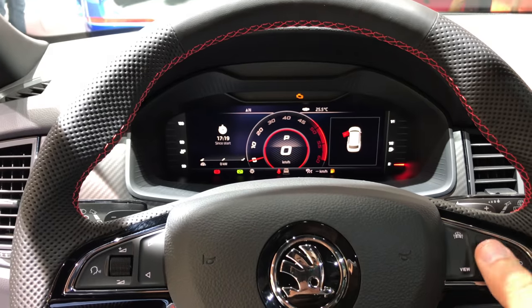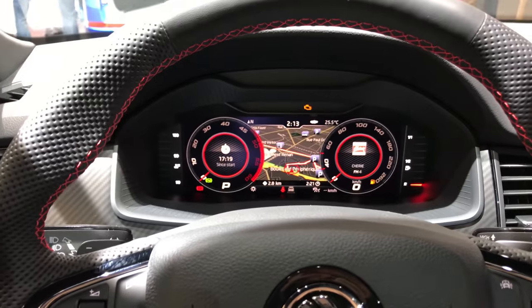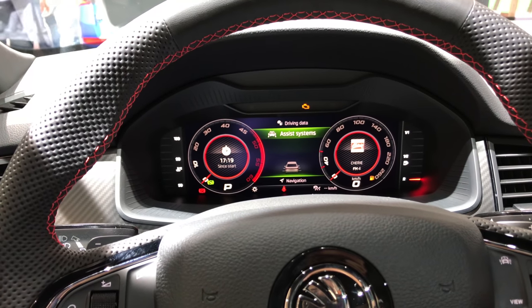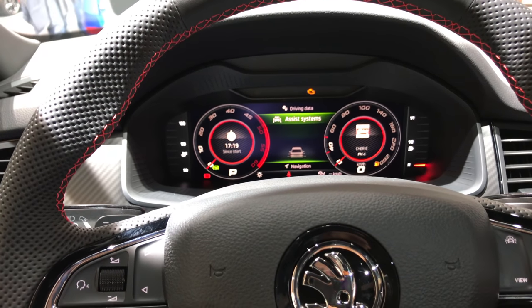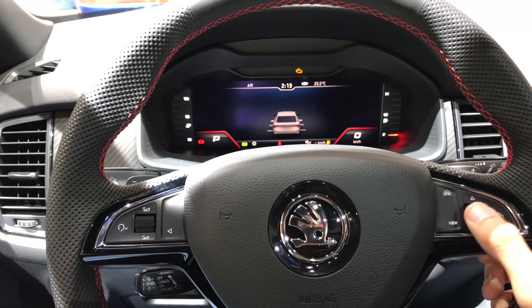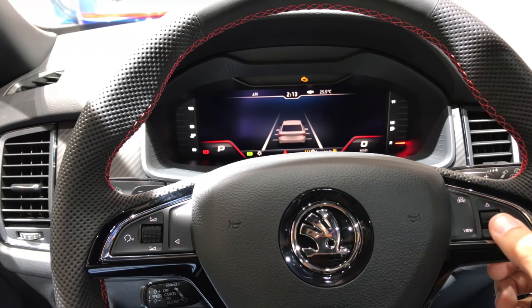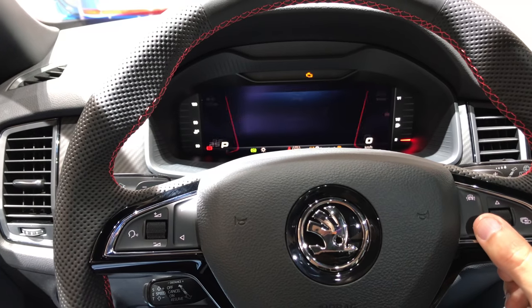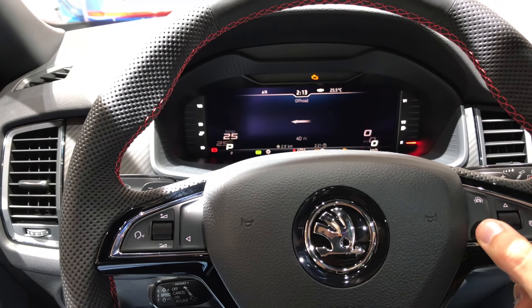Let me see if I can change the view — if I close the doors, good soundproofing. Okay, so you can have the classical view, you can have the map here, you can rotate it, and switch from navigation to assist, driving data, phone, or audio. You can also switch the view by pressing the view button again to get this Volkswagen-style view with lane assist warning and similar info for traffic.